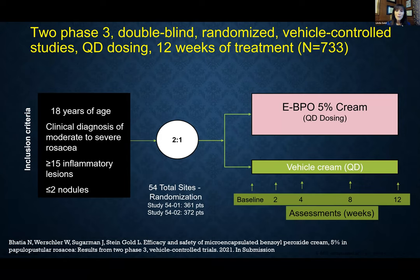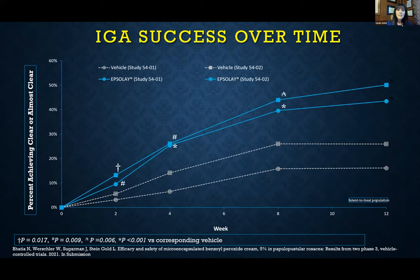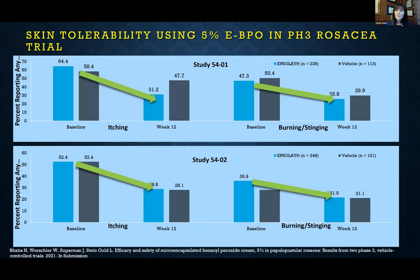This drug was studied as active versus vehicle, every day for 12 weeks in adults with at least 15 inflammatory lesions, two or fewer nodules, and moderate to severe disease. It was highly effective in getting rosacea under control — up to 50% of patients getting to clear or almost clear as monotherapy once a day over 12 weeks. The drug started separating from vehicle by week two with continued improvement over 12 weeks. The irritation profile was really unique — this drug was well tolerated even from the beginning, and at our center nobody complained about any tolerability issue.